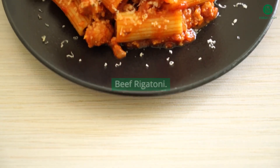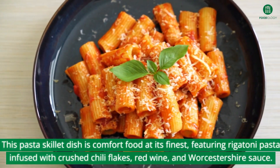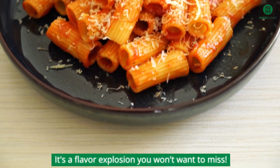Beef rigatoni. This pasta skillet dish is comfort food at its finest, featuring rigatoni pasta infused with crushed chili flakes, red wine, and Worcestershire sauce. It's a flavor explosion you won't want to miss.